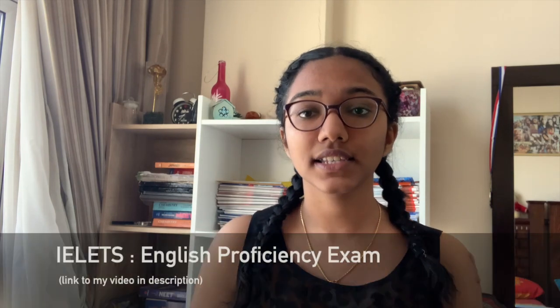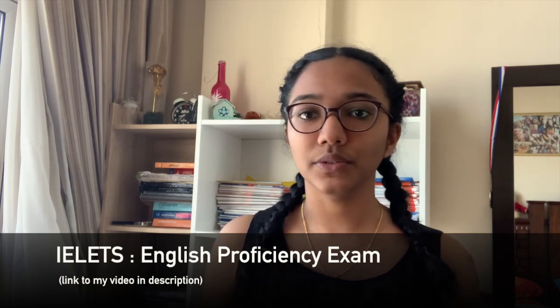I can make a video on UKCAT because I've given that exam. Now, the second exam that you need is the IELTS. I've already made a video about it — the link is in the description. IELTS basically shows that you are able to speak, listen, understand, and comprehend English, so it's a pretty simple exam. That's all about the specific exams you have to give for UK admission. You do not require SAT scores — while they are a kind of addition to your application, you don't specifically require them.